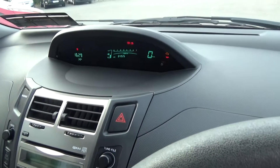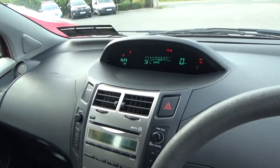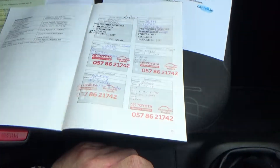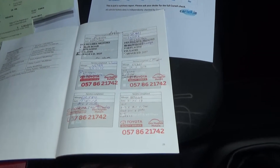The car has covered 84,900 kilometres. You have a CD player, a five-speed gearbox, and a couple of cup holders down here. There's an auxiliary input just there as well. We'll take you across the full service history on the car — it's all Toyota main dealer history.